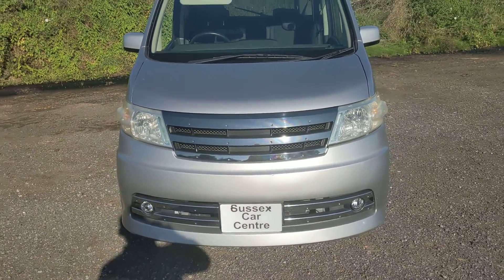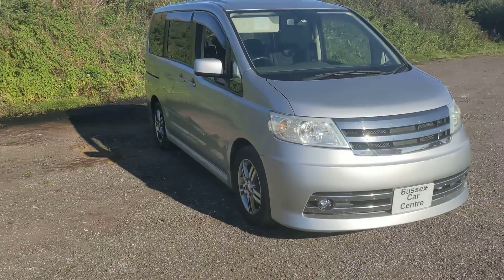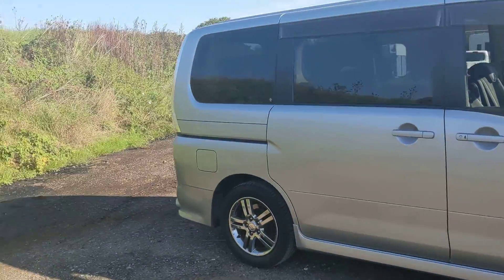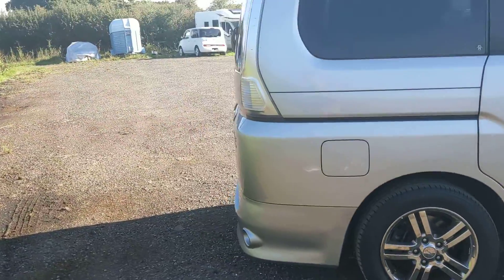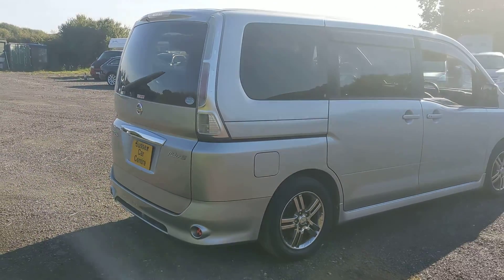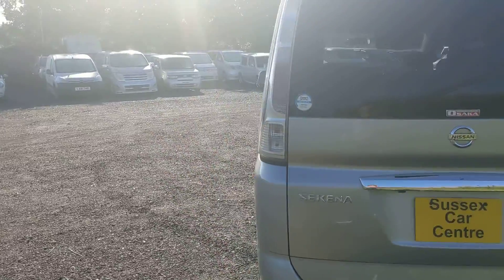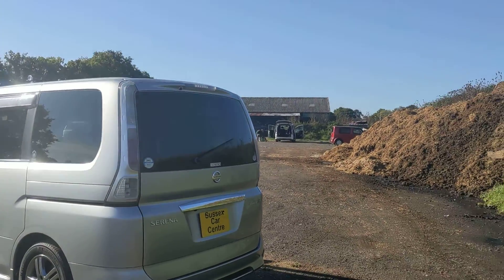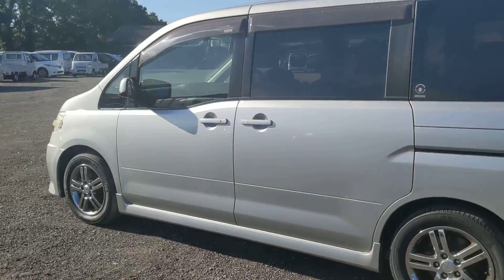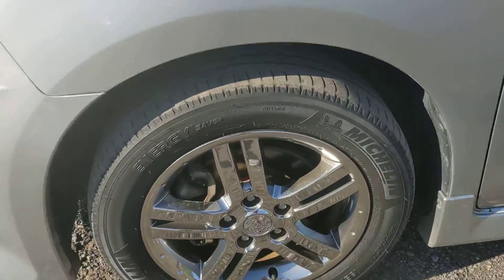Hi guys, 2006 Nissan Serena Rider S, 41,000 miles in silver. Pretty car, drives well, a couple of minor marks — nothing to really worry about, nothing you'd warrant. This is in the UK.